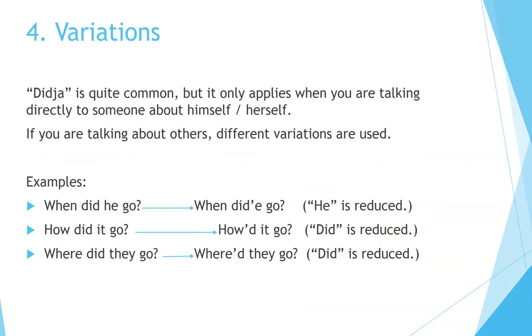Variations. 'Did you' is quite common, but it only applies when you're talking directly to someone about himself or herself. If you're talking about others, different variations are used. For example: 'When did he go?' — the word 'he' is reduced to 'ee.' 'How did it go?' — the 'did' is reduced to 'udd.' 'Where did they go?' becomes 'Where'd they go?' — again, 'did' is reduced.